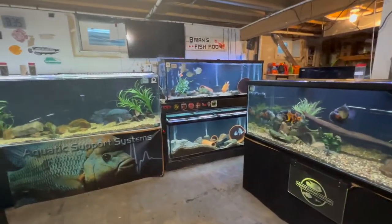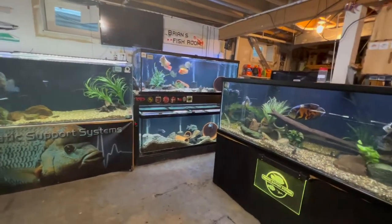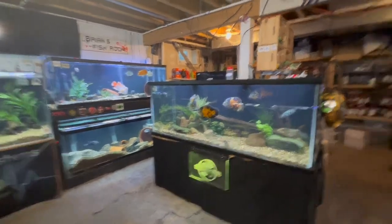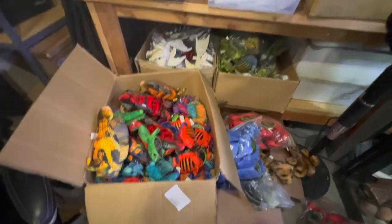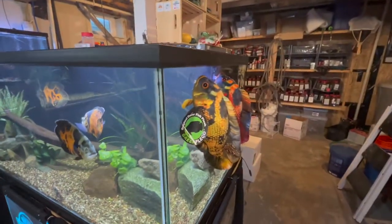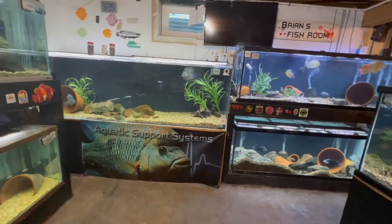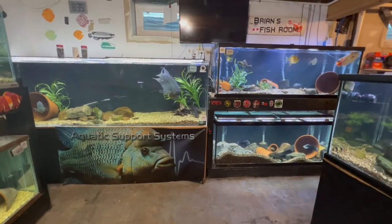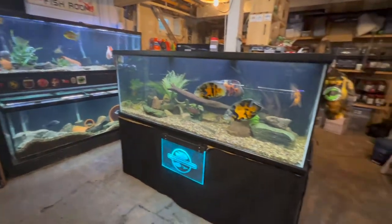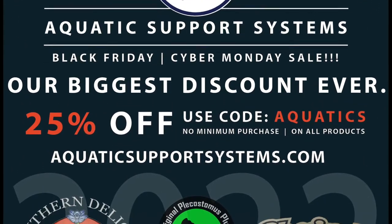I just appreciate the patronage from everybody that does buy products off of our website and is loyal to Southern Delight and Aquatic Support Systems. Here's your chance to really stock up going into the holidays, get yourself some gifts — some green plecos for your fish-loving friends or kids. These things are real popular items and people just seem to really dig them. Here are a couple of them suction-cupped onto my tank, two different Oscars. I hope you had a great Thanksgiving, looking forward to Christmas time. Have a great December and Christmas — thanks for watching.